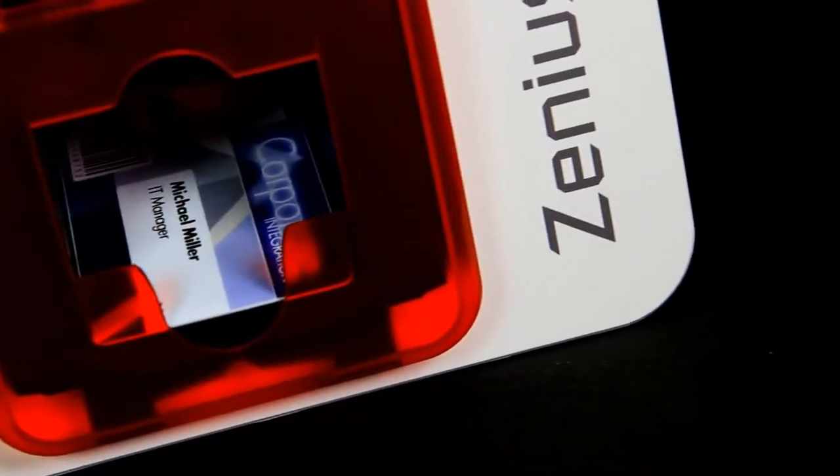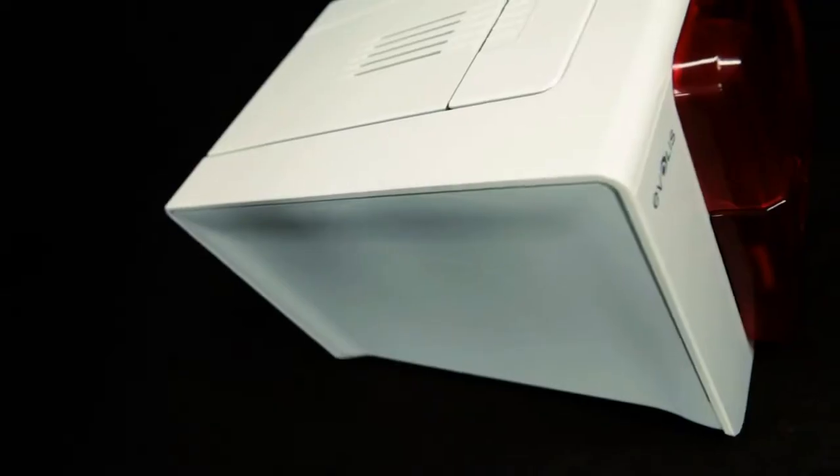Evelis is proud to unveil Xenius, the most compact, simple to operate and affordable printer to personalize plastic cards singly or in small runs.